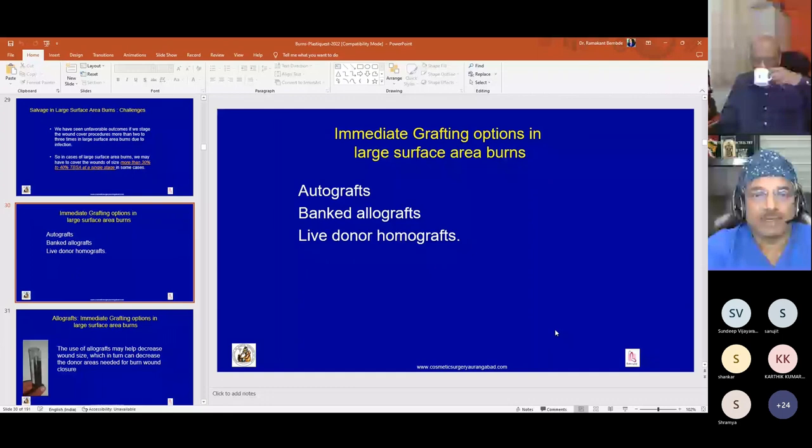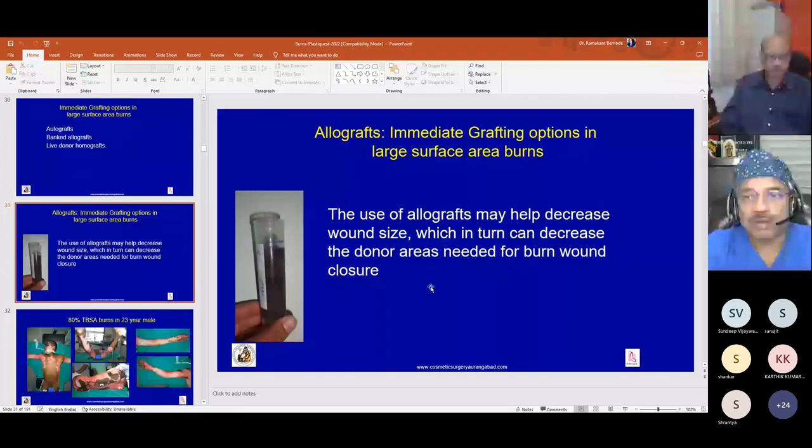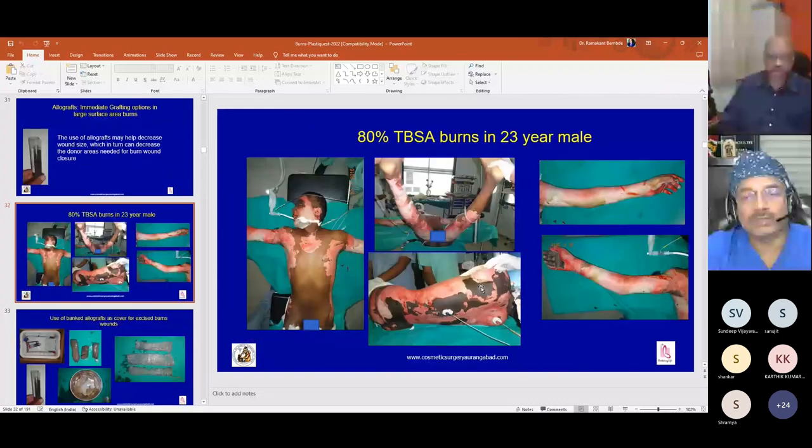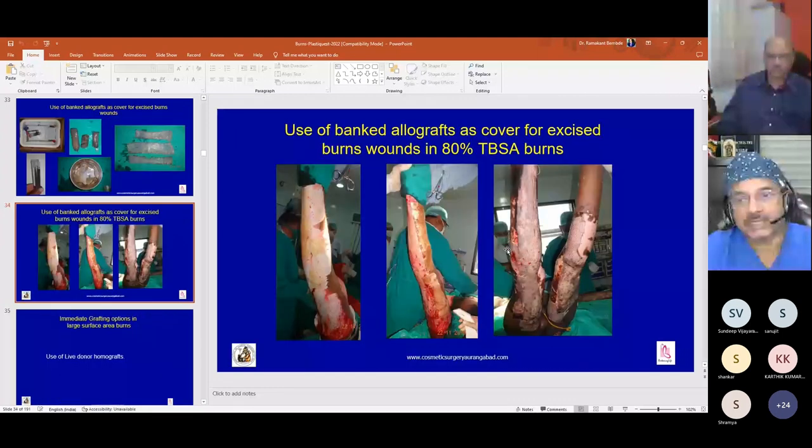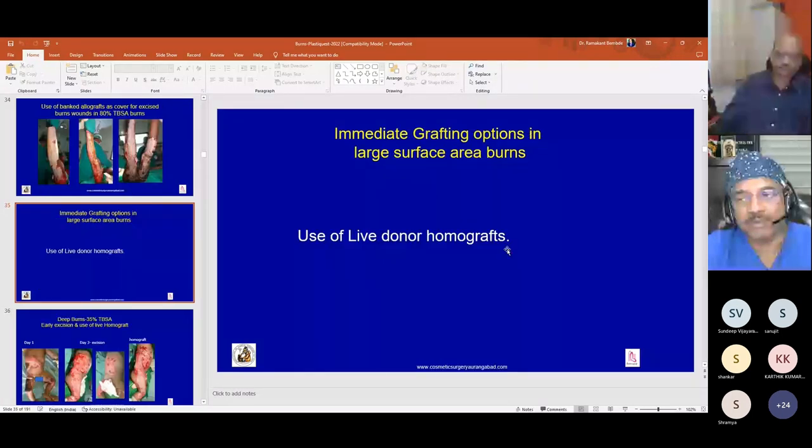For immediate grafting in large surface area burns, autograft is the most preferred choice. We can also use bank allograft and live donor homograft, which were used before Meek micrografting was available. Use of allograft from a skin bank can help decrease wound size and reduce the donor area needed. Without a skin bank, we mostly prefer Meek micrografting as autograft.